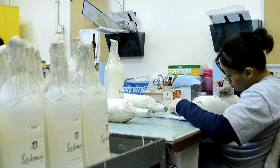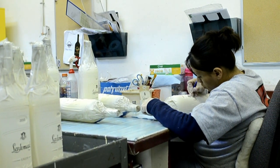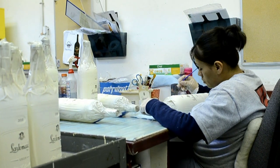Here is Rosalva hand painting the top of the letters, or what we call capping. A steady hand and attention to detail is required here.